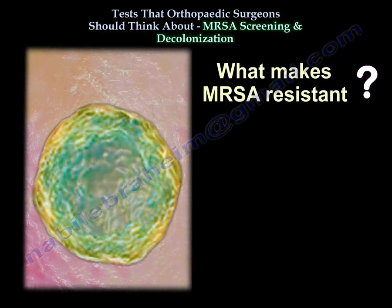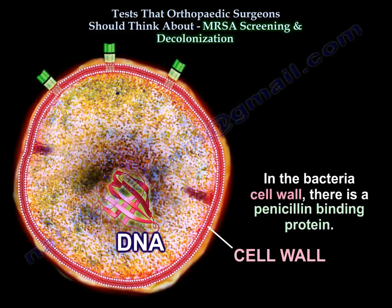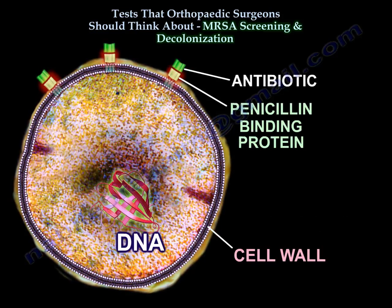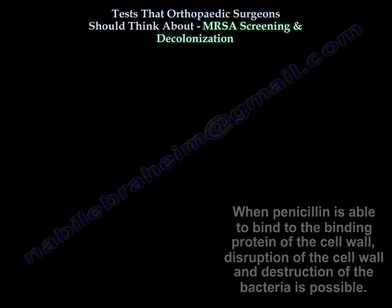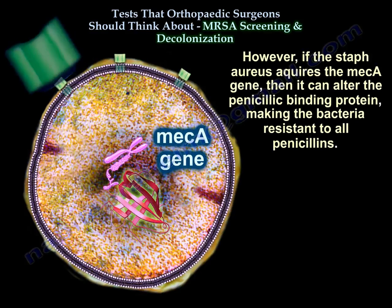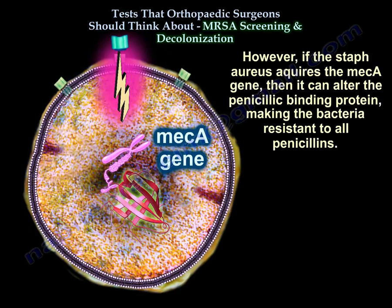What makes MRSA resistant? In the bacteria cell wall, there is a penicillin binding protein. When penicillin is able to bind to this binding protein of the cell wall, it causes disruption of the cell wall and kills the bacteria. However, if the Staph aureus acquires the MEK-A gene, it can alter the penicillin binding protein, making the bacteria resistant to all penicillins.